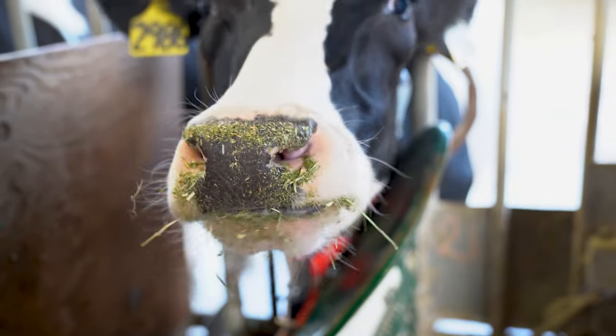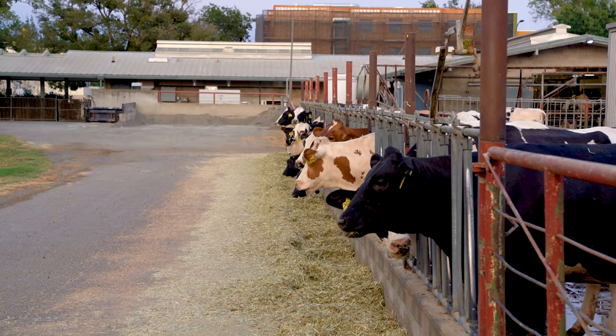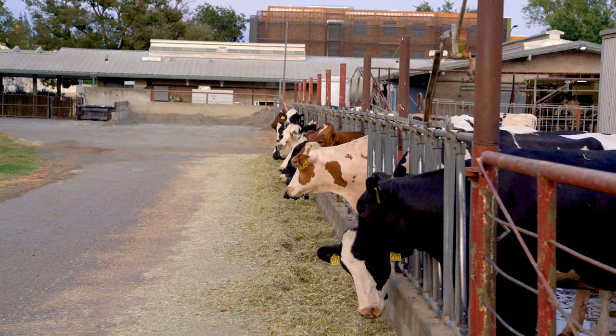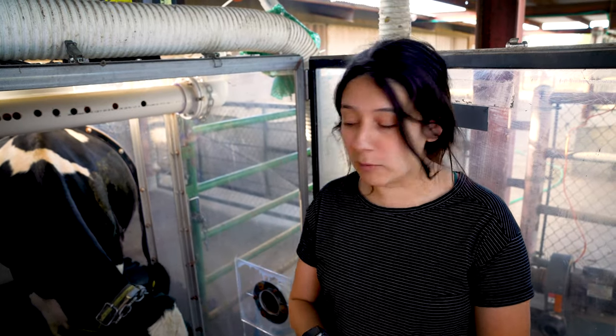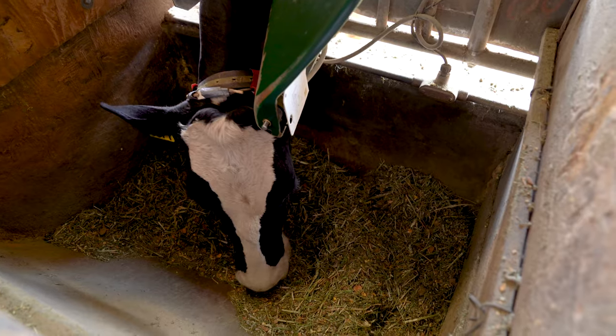We're studying feed additives because cattle produce methane within their stomachs, which they expel via their mouth. There is definitely room for improvement in terms of reducing any carbon impacts that we have on farm, and one method is by feeding additives.